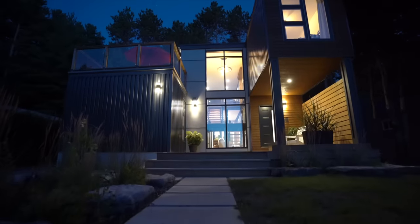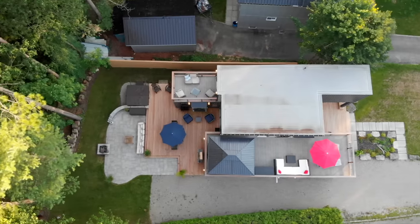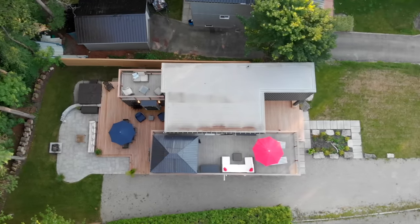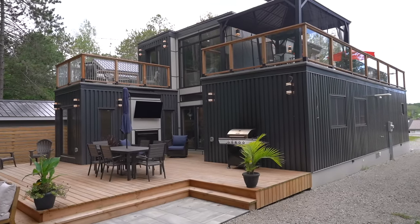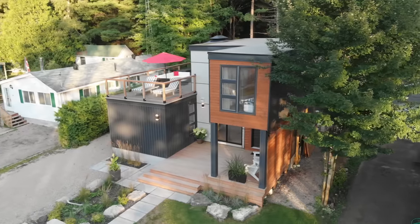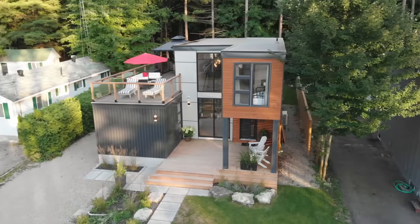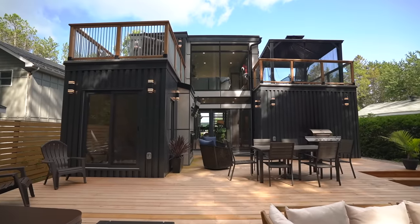These units are on a helical pile foundation — a metal post with a helix on the bottom — because we wanted a crawl space underneath to access all of our plumbing, and we ran everything underneath the building. The helical pile design with shipping containers is very effective. It's simple, and containers can really be put on any type of foundation, whether that's concrete, a footing, wood cribbing, or a full basement.